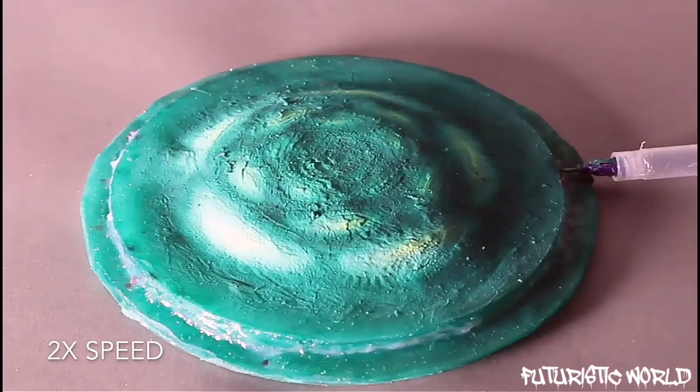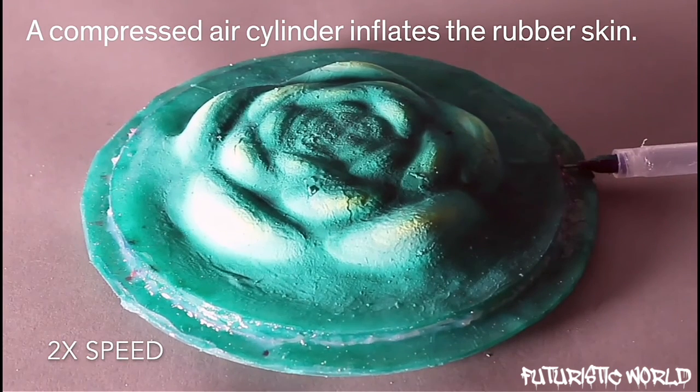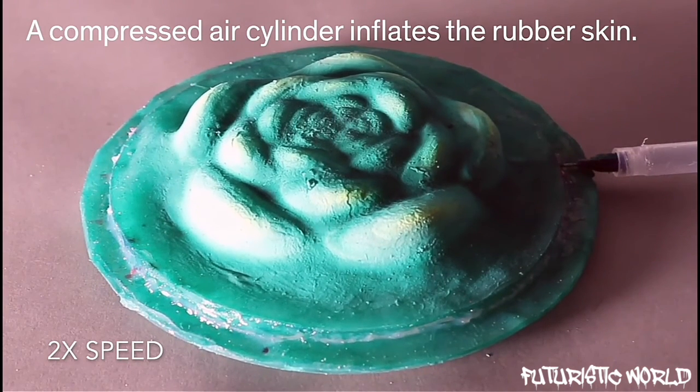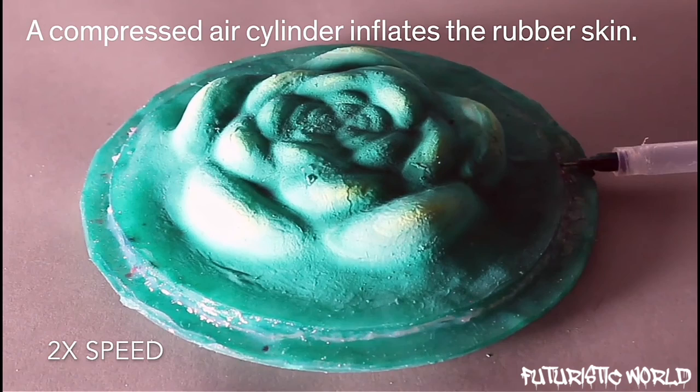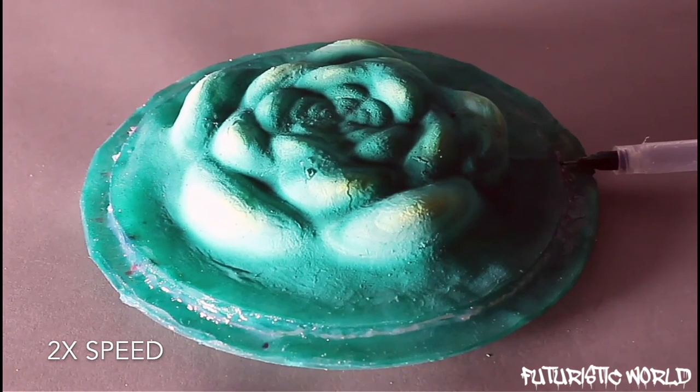They embedded the mesh in concentric rings within a rubber skin, which mimics an octopus's connective tissue. Using a compressed air cylinder, they inflated the rubber skin much like one might blow up a balloon.